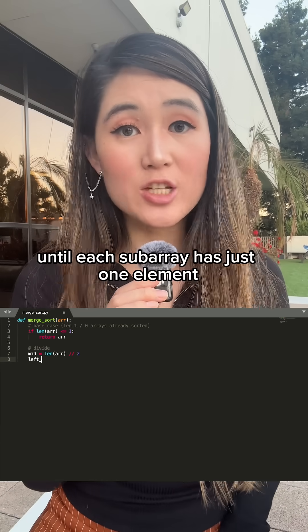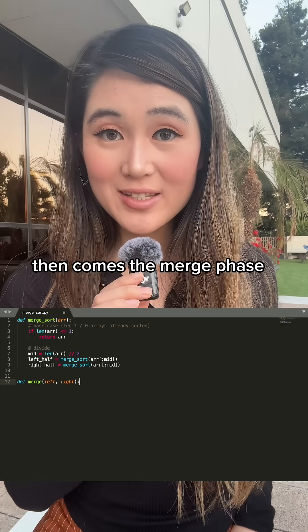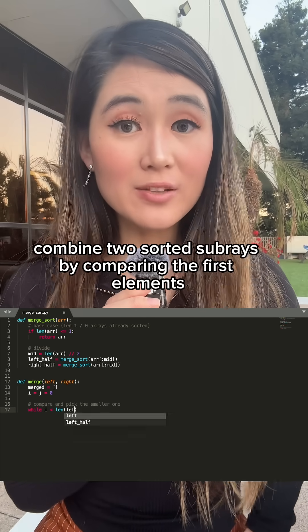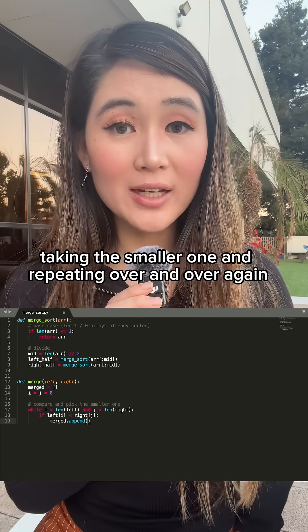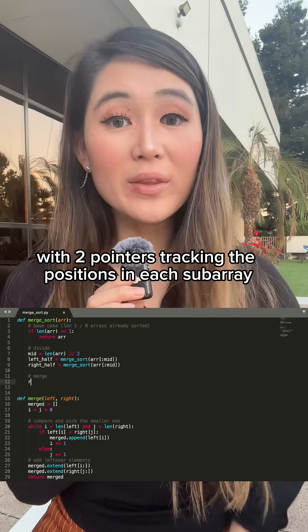Recursively divide your array in half until each subarray has just one element — these single elements are naturally sorted. Then comes the merge phase: combine two sorted subarrays by comparing the first elements, taking the smaller one, and repeating until both arrays are merged into one sorted array. The key is in the merge step.